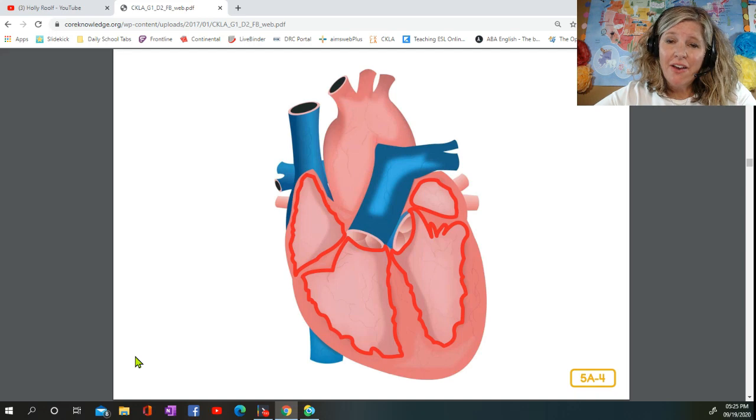Your heart is hollow on the inside. It is divided into four parts like little rooms — they are called chambers. The two top chambers hold blood coming into your heart. The two bottom chambers hold blood going out of your heart. Heart valves, like tiny gates, separate the chambers and open and close to let the blood in and out.